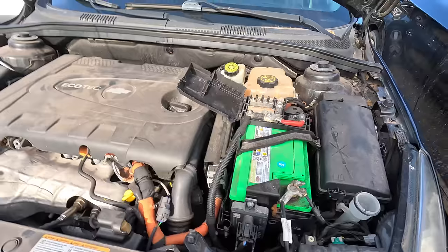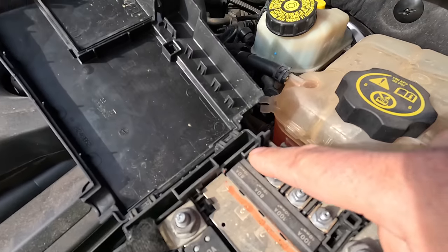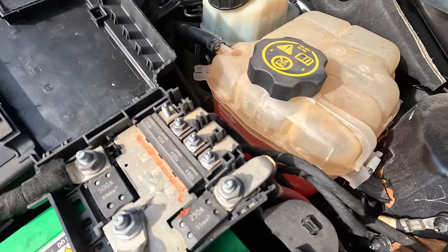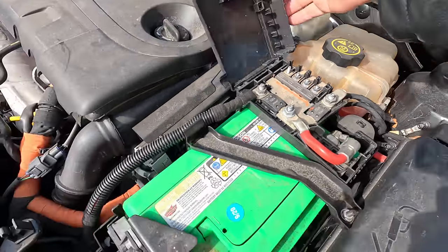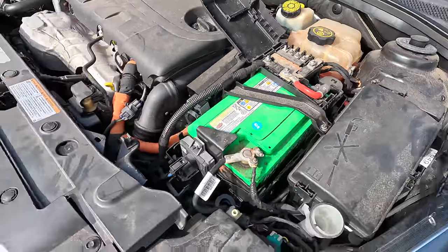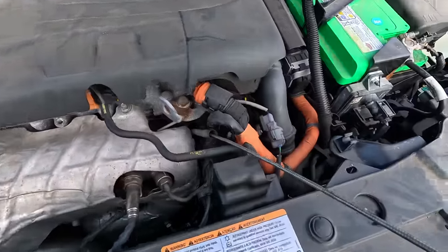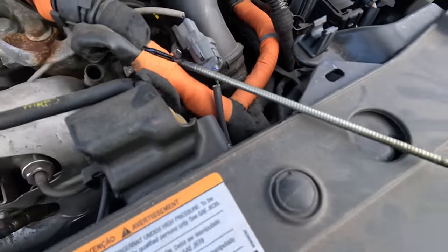It almost looks like there's something missing here — right here it says 80 amp but there's nothing there. You never know — people come in here and they screw with this stuff and mess it up. It's full of coolant — we'll figure that out later. We're going to go ahead and try to start it. Let's check the engine oil real quick — it's that nice sooty black diesel oil.